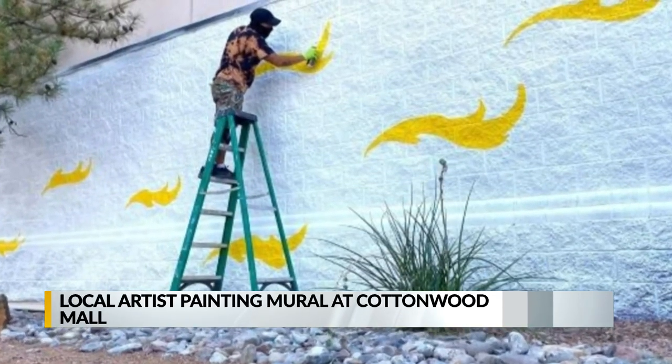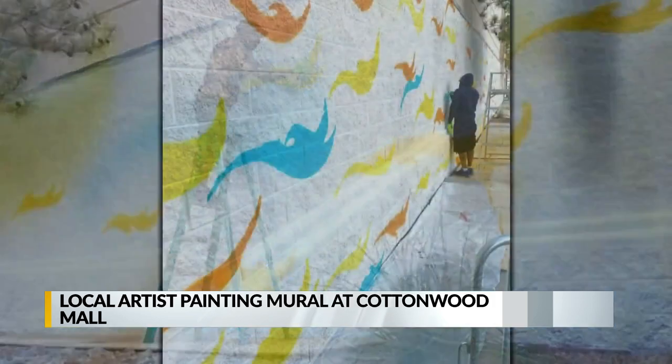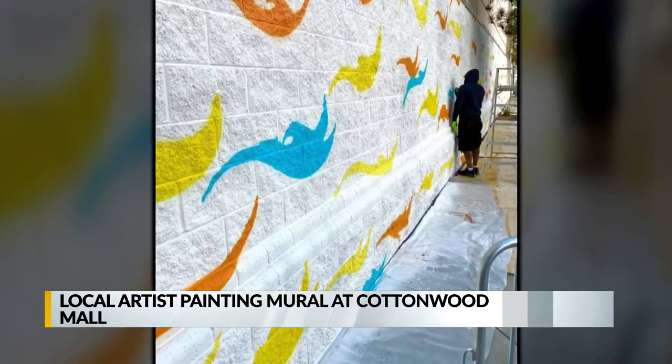Cottonwood Mall is getting a new splash of color. The mall has teamed up with local artist Nassario Sandoval to paint a new mural through the effort called the Canvas Project.